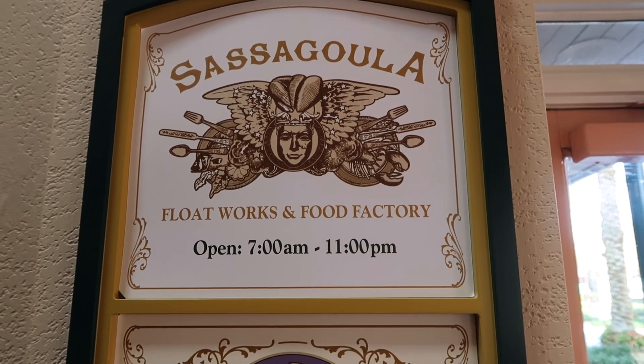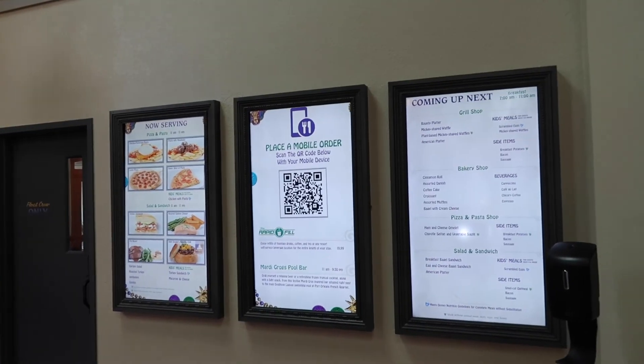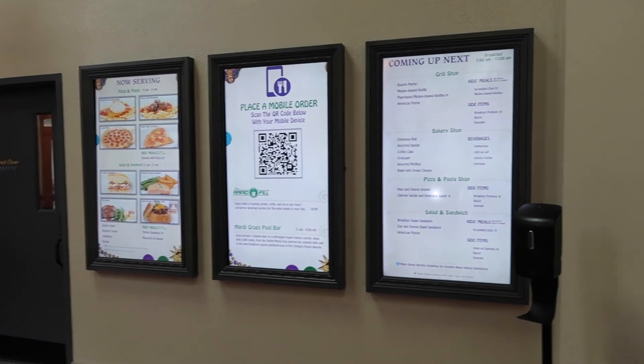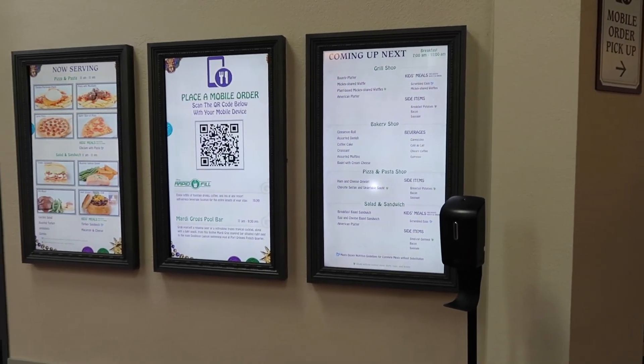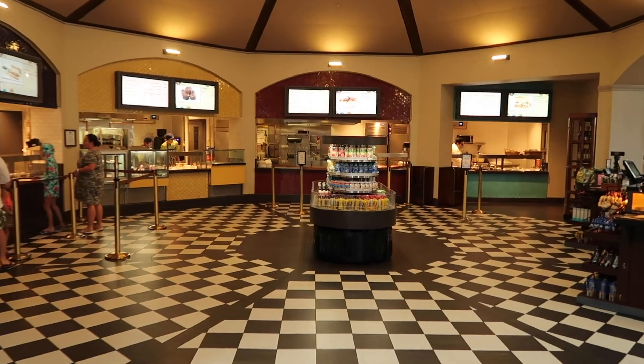I'm absolutely starving, so we're going to go into the Sassabula Floatworks and Food Factory, which is the food court here at French Quarter. The sign says it's open from 7am to 11pm. Before you even go in, they have the menu and pictures of items outside, plus a QR code for mobile ordering.